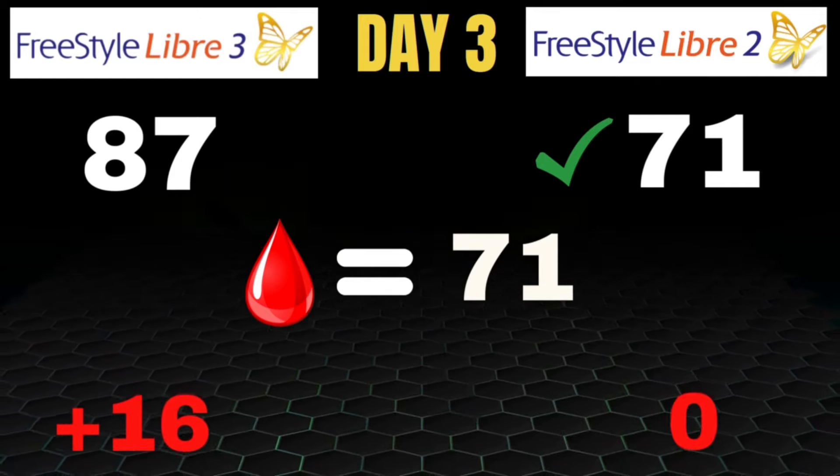Both sensors were off by quite a bit on day 4, which is expected anytime you have those blood sugar swings — 37 and 40 points respectively. But the Libre 2 was again a bit more accurate, though only better by 3 points, still the more accurate of the two on day 4.